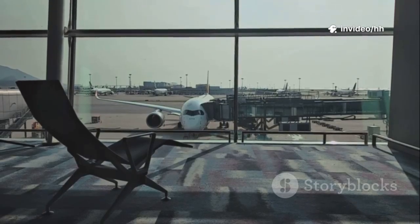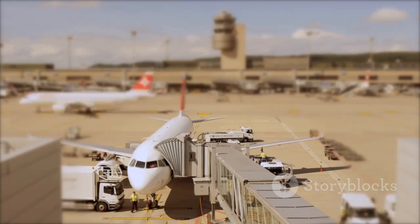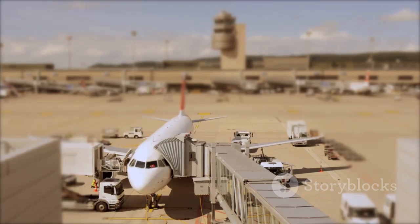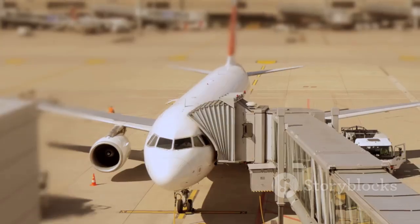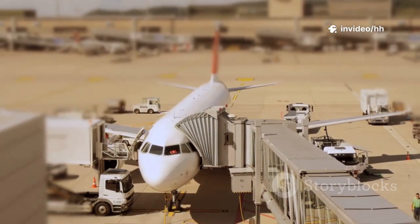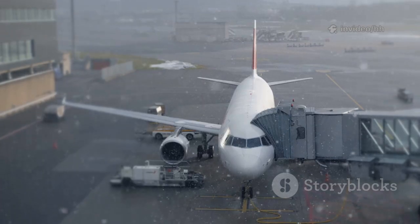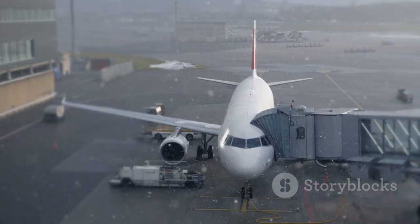Next time you're at the airport waiting for your flight, take a moment to scan the aircraft around you and look for that distinctive rectangular window pattern. If you spot it, chances are you're looking at a member of the versatile and innovative Airbus fleet. It's a simple yet reliable way to identify an Airbus aircraft, no matter where you are in the world.